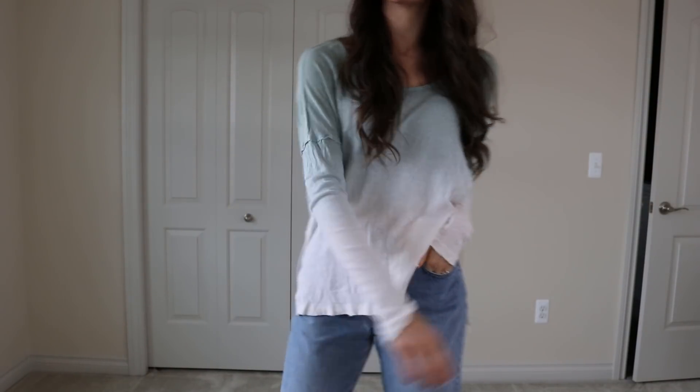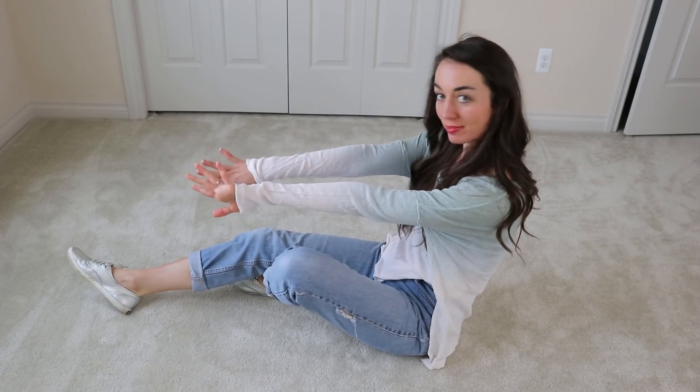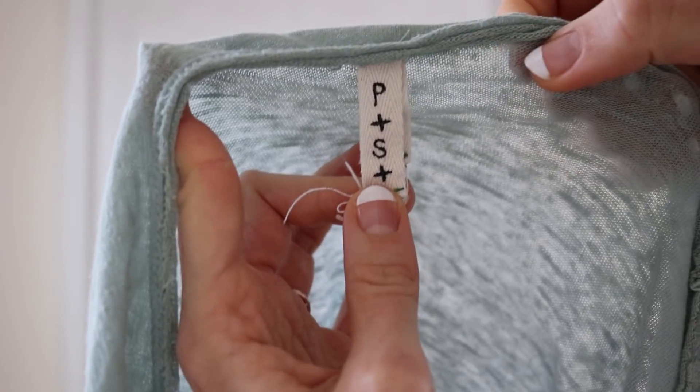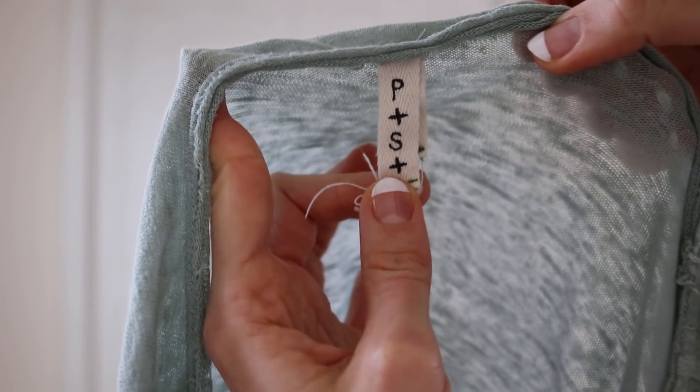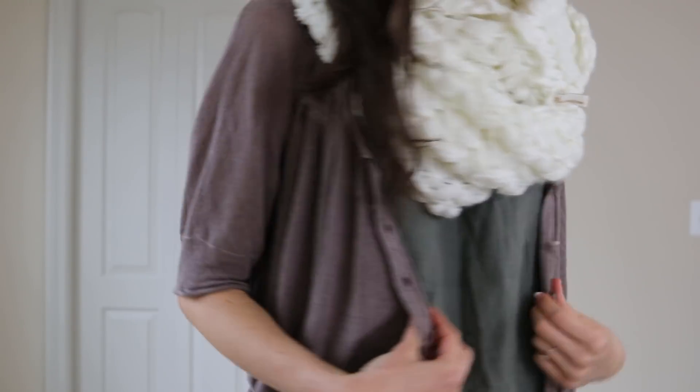This top is from Free People — it's a subdivision called We the Free. This one is also made of linen. I love the ombre print on it. The We the Free tag is gone, but I can recognize the size tag as a Free People top.